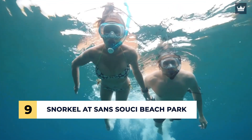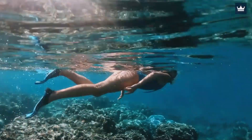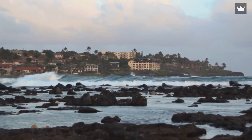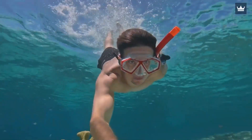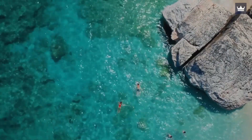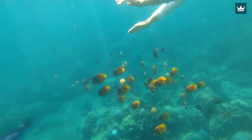Number 9: Snorkel at Sans Souci Beach Park. If you're looking for a real hidden gem in Honolulu, then Sans Souci Beach Park is the right place for you. It's tucked away at the end of Kapahulu Avenue right after the Honolulu Zoo, just a few minutes' walk from Waikiki Beach. The best place to snorkel at Sans Souci Beach is the western part of the area. Even first-time snorkelers should not be too worried to get in the water because the waves are usually very calm. Simply put on your snorkeling kit and be prepared to meet a variety of marine life under the crystal clear ocean.